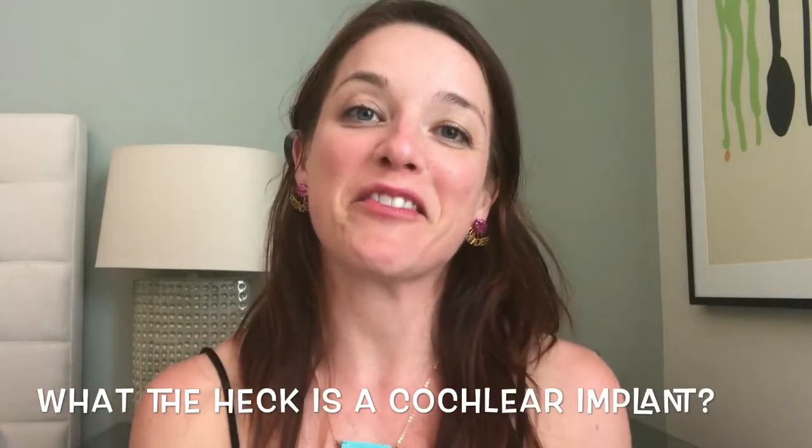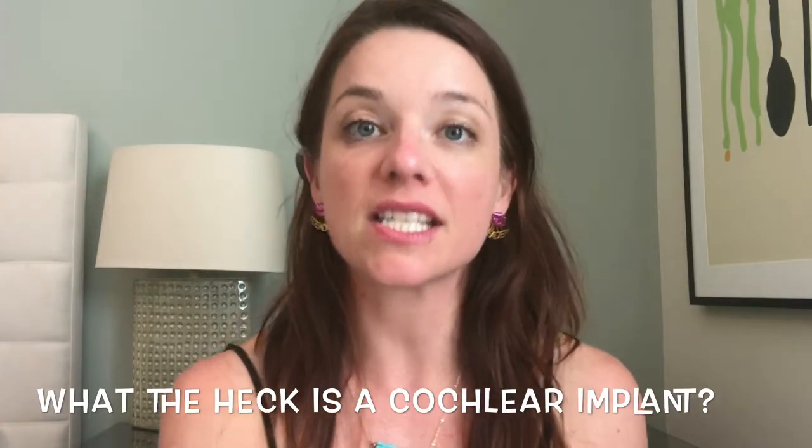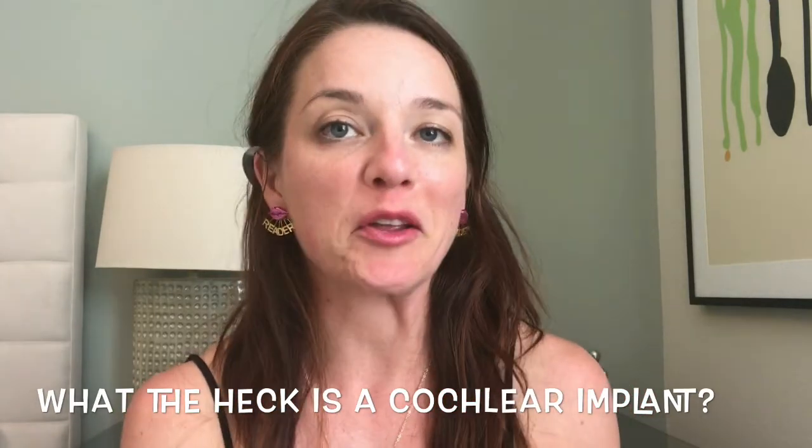Hi everyone! This is Lindsay from Essential Living and this is my second video of my three-part series which details my cochlear implant journey.